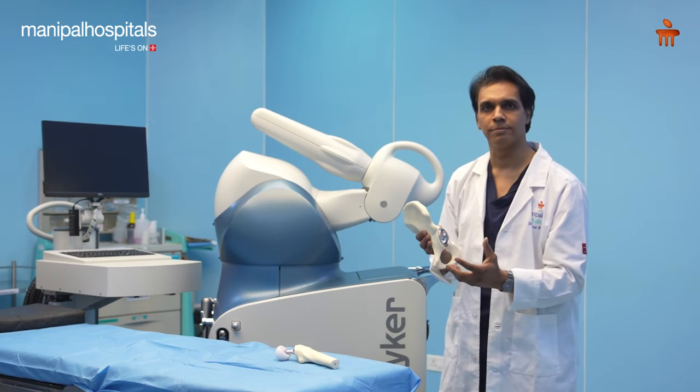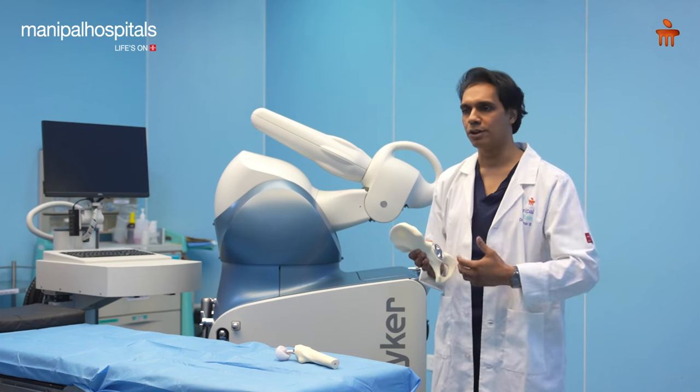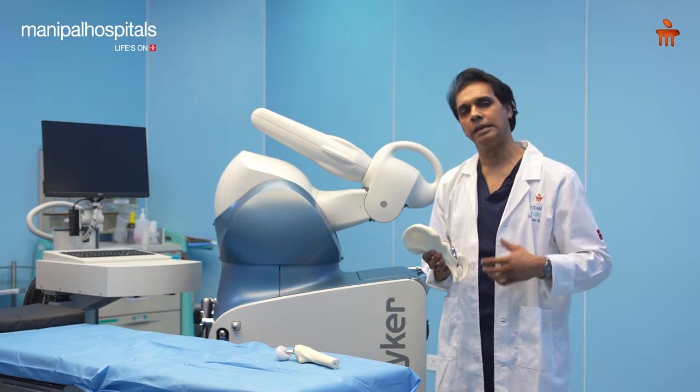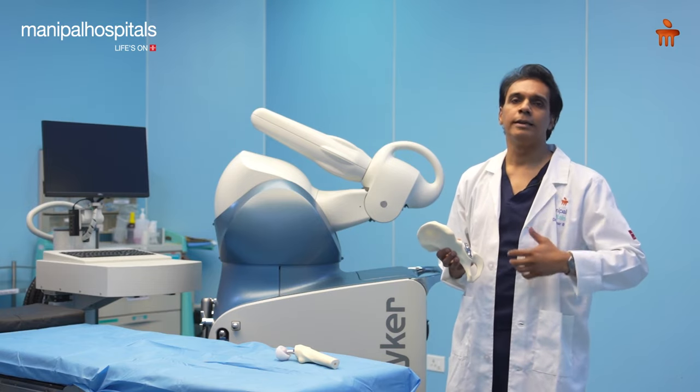This allows one to reduce the incidence of dislocation, and that is the huge benefit of robotics — where you can almost completely eliminate this one complication of instability in total hip surgery. It's actually making a good surgery even much better.